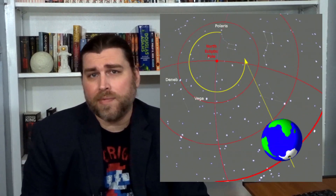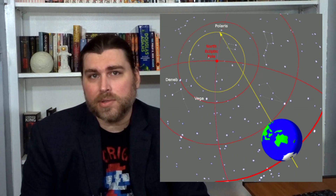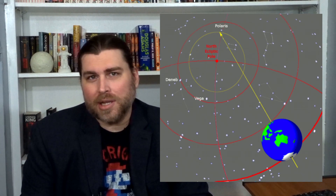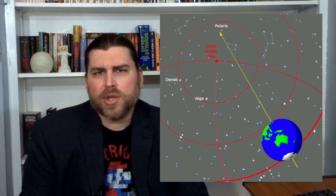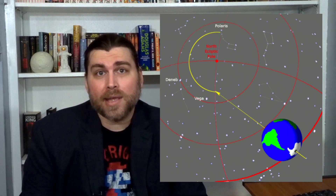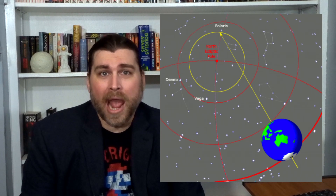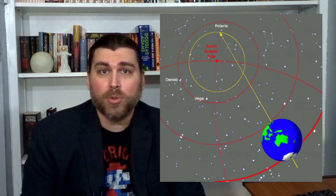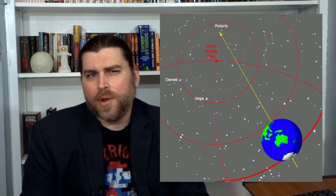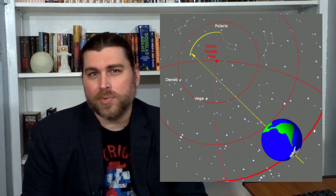A precession consists of a cyclic wobbling in the orientation of the Earth's axis. This usually takes around 25,772 years — way longer than human civilizations have thrived on Earth. It was the third motion of the Earth discovered after more obvious ones like the day-night cycle and Earth's orbit. The gravitational influence of the Sun and the Moon acting on Earth's equatorial bulge is another cause for this gradual change, though the other planets in our solar system also have a small effect on this as well.